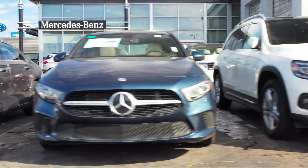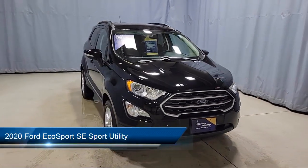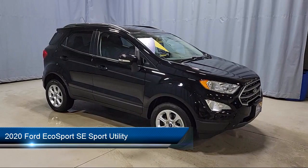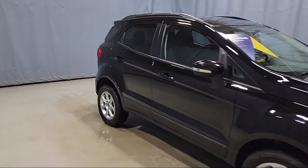Welcome to Fred Martin of Youngstown, and here's a look at another one of our great vehicles from our inventory. It comes equipped with parking sensors, Sirius XM satellite radio, emergency communication system, and SYNC 3 911 assist.